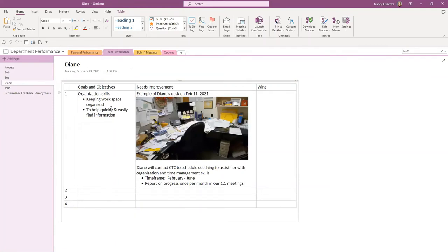Let's look at Diane. Diane has a goal around organizational skills — keeping her workspace organized. OneNote gives you the ability to add pictures, so you could take a picture of Diane's workspace to show where she started on February 11th. Then capture the plan to schedule coaching to assist, and the time frame she's going to work on this — between February and June.